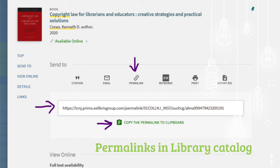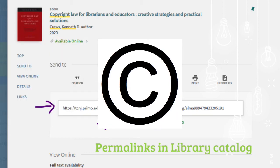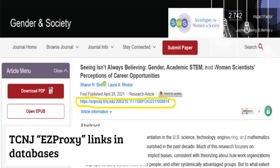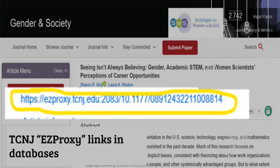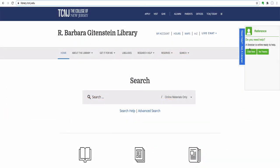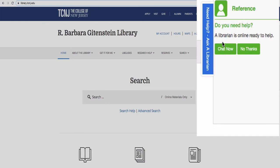We encourage you to use articles and other materials from the library's licensed databases in your courses. To be mindful of copyright concerns, we encourage you whenever possible to add links in your password-protected Canvas course that will direct students to the article or item in the database. When browsing our databases, look for permalinks or stable URLs that you can add to Canvas. The permalink or stable URL will have easyproxy.tcnj.edu near the beginning of the URL. If you are having trouble locating this, please contact our Ask a Librarian service and we will help you find the link you need.